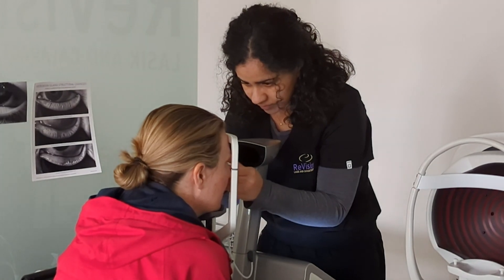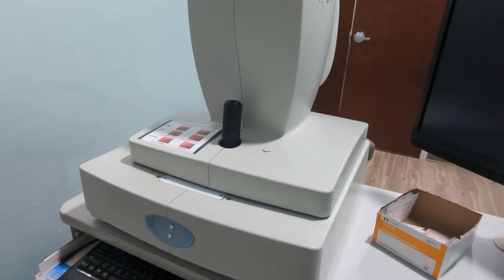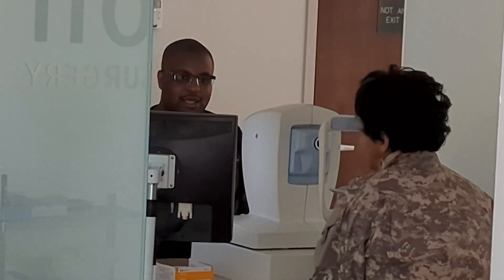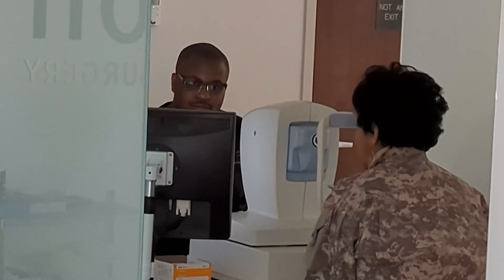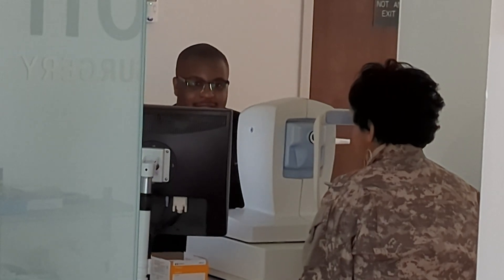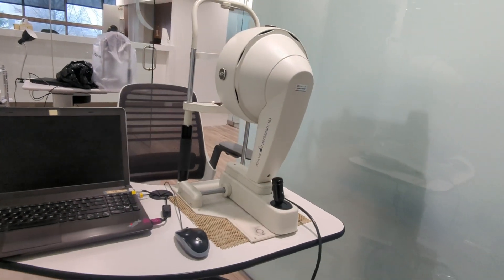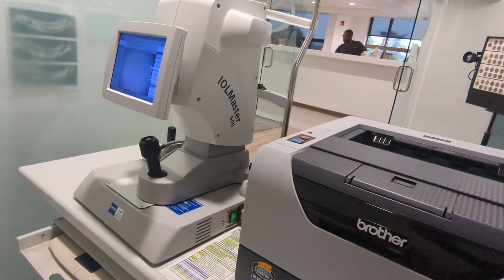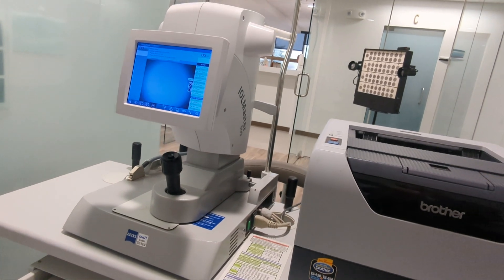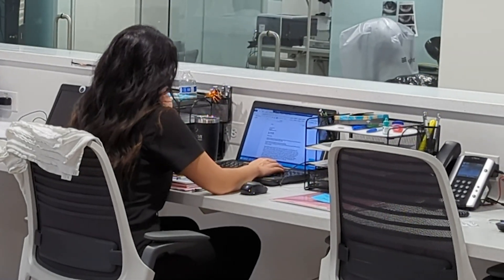A corneal topographer measures the curvature of the cornea, or the surface of the eye. And then there are other tests, such as an IOL master, which helps us determine what power of lens to put in a patient's eye. There are scans of the back of the eye called an OCT. So really it's a lot of imaging equipment front to back in the eye, and a lot of them produce numbers that the surgeon will use to pick a power or prescription of lens for these patients.